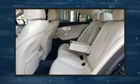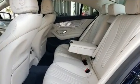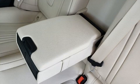Mercedes-Benz made sure to keep road handling and sportiness at the top of its priority list. It features an automatic transmission and rear-wheel drive.